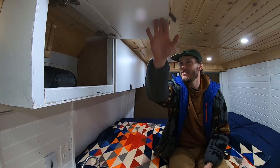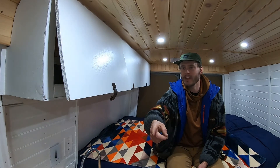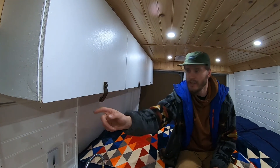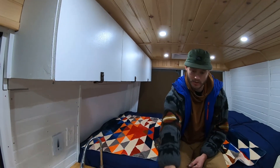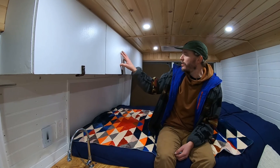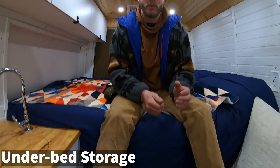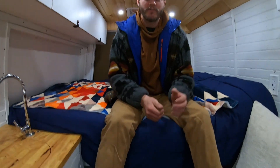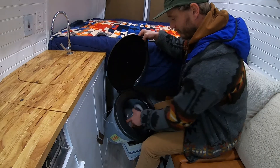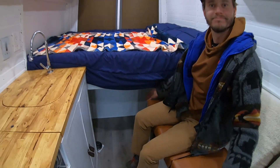Everything is on nice soft-close hinges. My buddy made these awesome little leather handles that snap down while driving so nothing comes out — same as the kitchen drawers and cabinet below. This cabinet is going to be for the kitchen area, this one is my storage, and this one is Misty my wife's storage — hers is slightly bigger, of course. Under the bed we have more storage: a lugaloo for emergency situations, a litter box for our cats on the other side, and everywhere in between for whatever we need on the road.